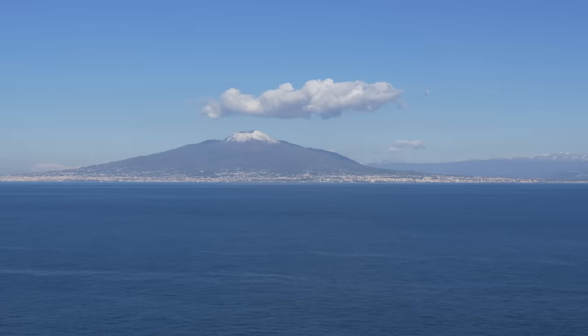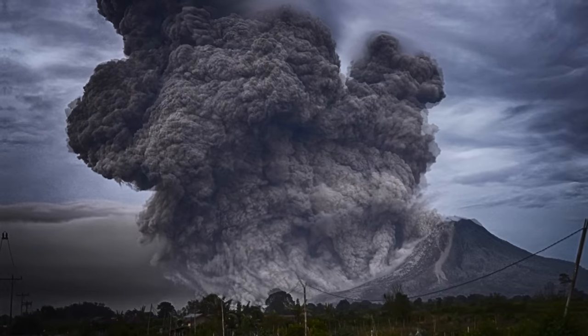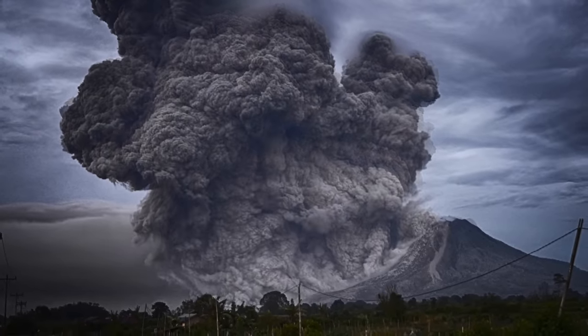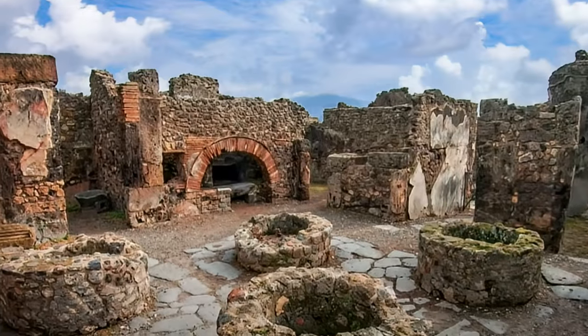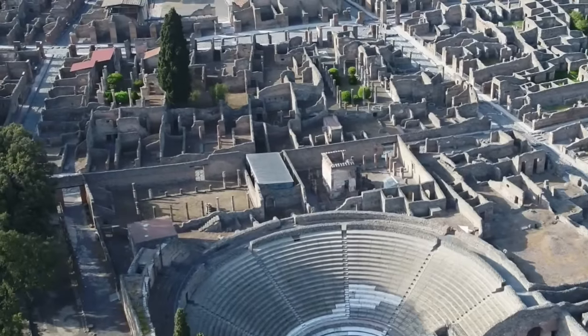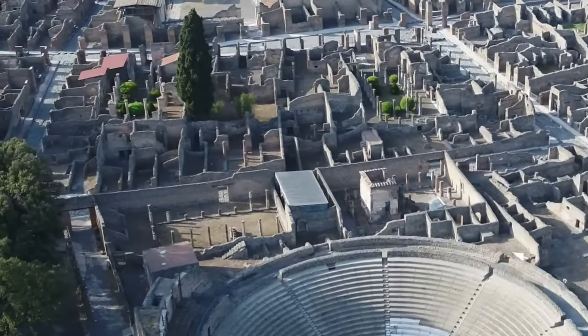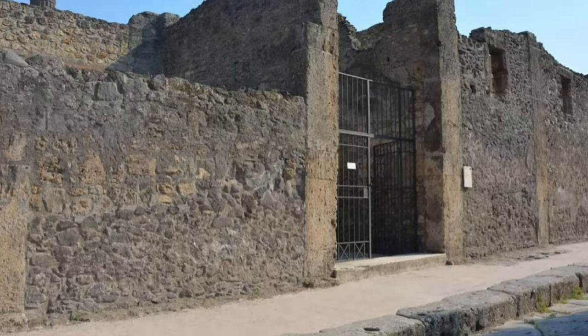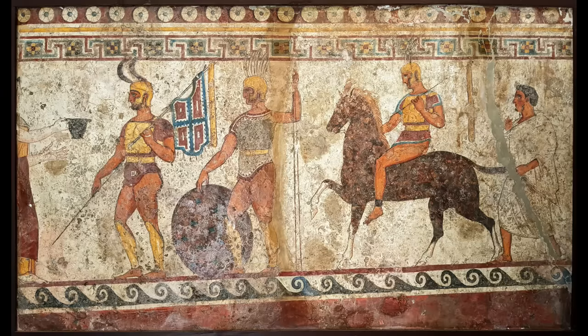Tragically, all this came to an end when the eruption of Mount Vesuvius in AD 79 buried the city of Pompeii and other surrounding towns. Ever since its discovery, Regio 9 has been a treasure trove for archaeologists. Early excavations were initially conducted in 1888 but were later interrupted, and they unearthed remnants of grand atrium houses, hinting of a time when the Samnites, an Oscan-speaking Italic people, held sway over Pompeii.